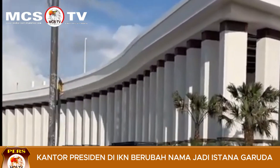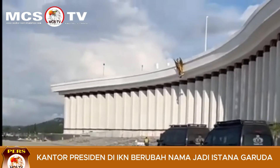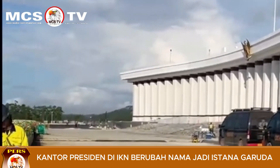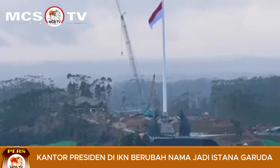Diketahui Pak Jokowi mulai berkantor di IKN Nusantara hari ini. Ada dua agenda yang dilakukan Pak Jokowi pada hari perdananya berkantor di IKN, yakni menggelar rapat dengan Otorita IKN dan menerima forkopimda Kalimantan Timur.